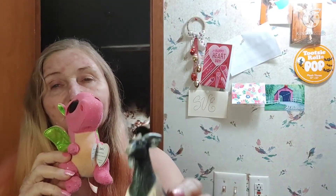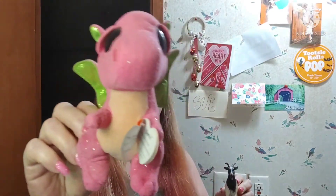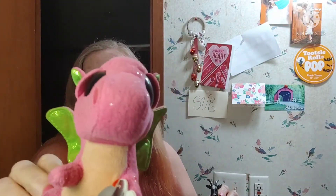Hey guys! It's me and the Glam Goat! Mask Monday! Little Pink Princess Dragon! Good, that's what we're gonna do.